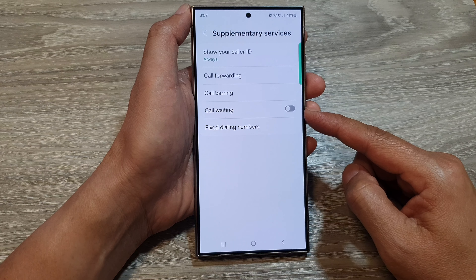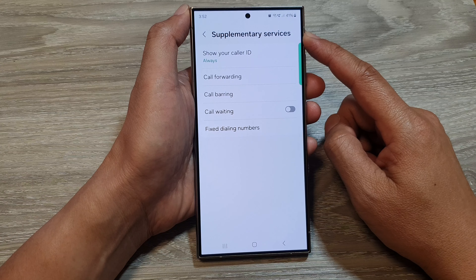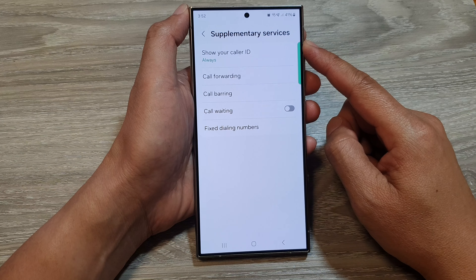So the most likely reason is that your network provider has removed this section and replaced it with their own option. And that's it.